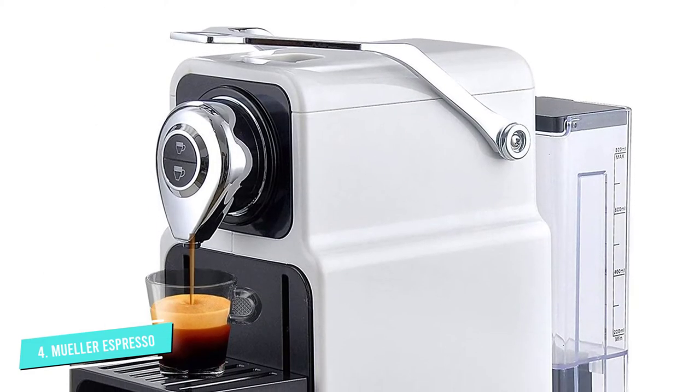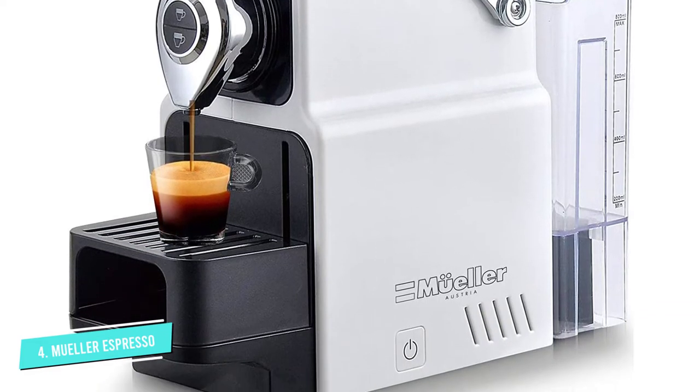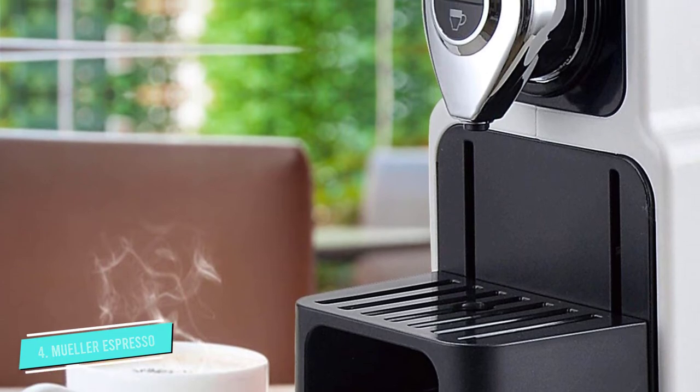When it comes to price, however, this one barely qualifies as a budget espresso maker. It won't break the bank, but if you're shopping on a budget, this one might be outside of it. It's also got a bit of a learning curve to it.